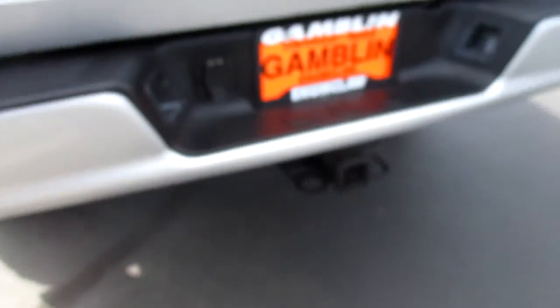Bed liner in the back. Take a look at the tires again — it's got trailing gear for whatever you want, and it's got a little bit of lift.